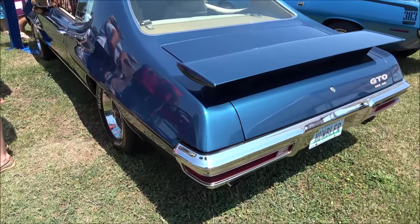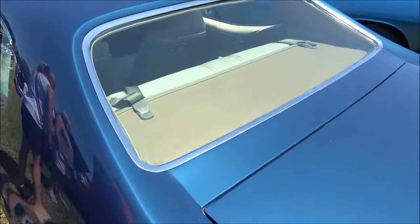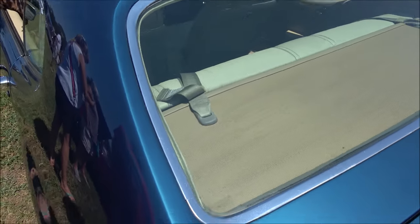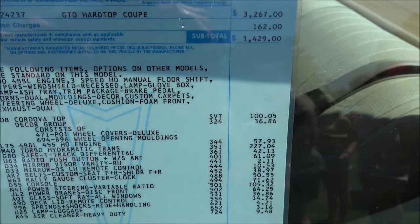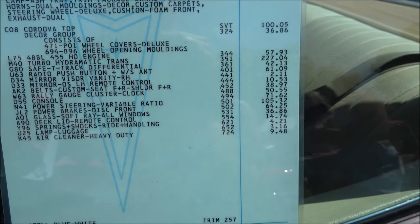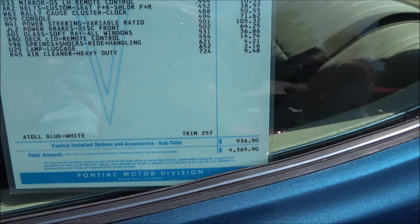Originally the car was purchased from Century Pontiac in Beavertown, Oregon for a mere $4,365. The car was built in November of 1969 at the Fremont, California plant, and it made its way across country to the east coast, where it now resides in Virginia.